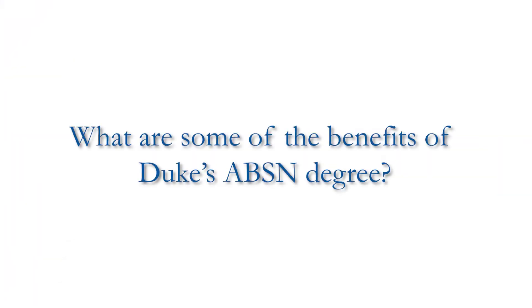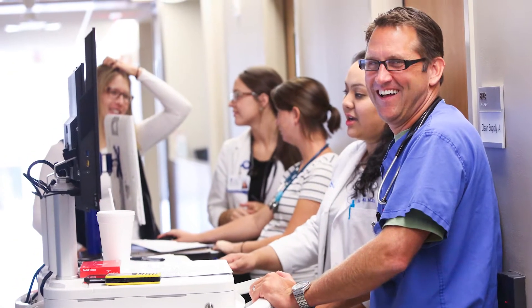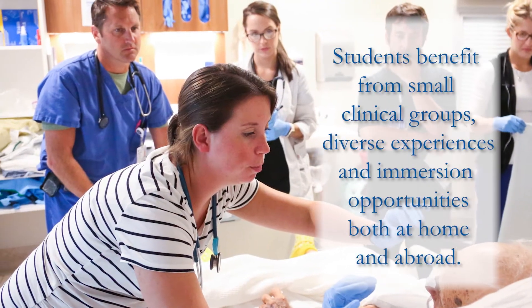Students enrolled in our ABSN program have the benefit of learning in a diverse clinical and classroom setting. Our clinical sites are across the triangle and in acute and community-based as well as global settings, and our students benefit from small clinical groups in which they learn.